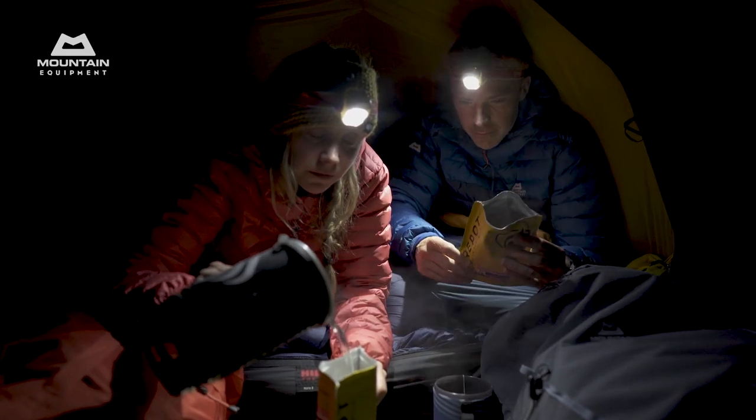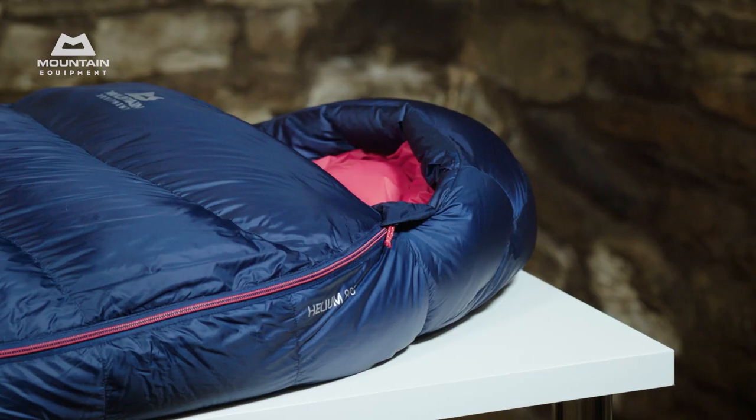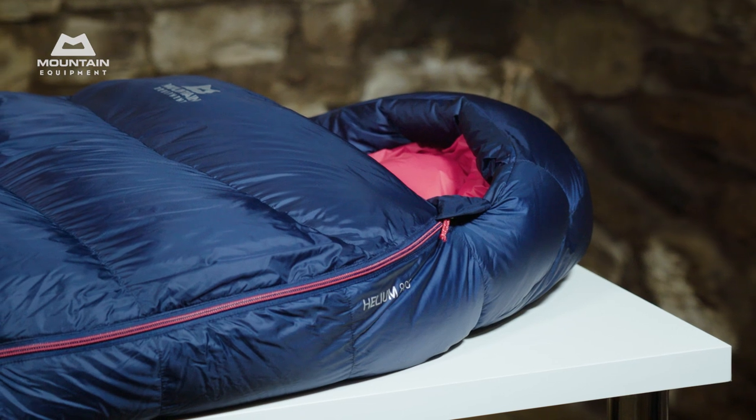If you're looking for a first bag that's going to last you through multiple climbing, backpacking or bivving adventures, or looking to upgrade from synthetic to down, then the Heliums are a fantastic choice. There are four bags in the range, rated from plus 3 to minus 13 degrees Celsius.